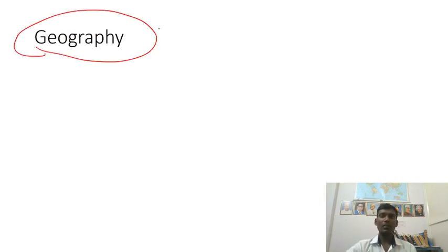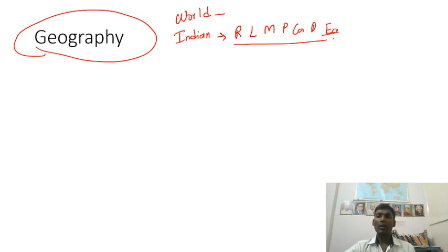Geography is a very important subject for the Combined Defense Service examination. Geography is divided into two: world geography and Indian geography. For Indian geography, we have rivers, lakes, mountains, plateaus, coastal areas, deserts, economic geography, soil types, and crops. For world geography, you need to know the continents, major and minor plates, drift theory, ocean currents, El Nino, and La Nina.